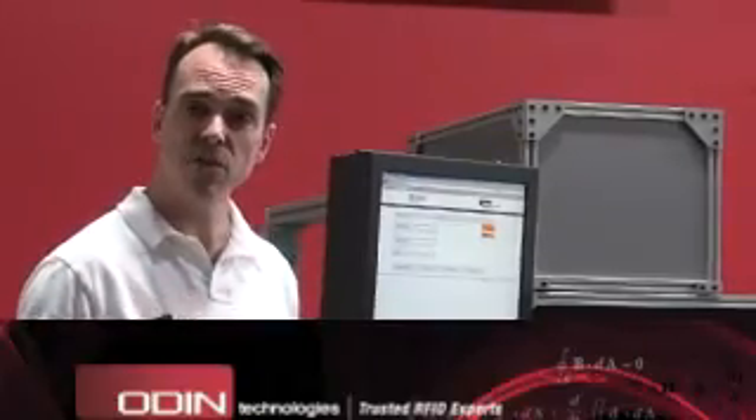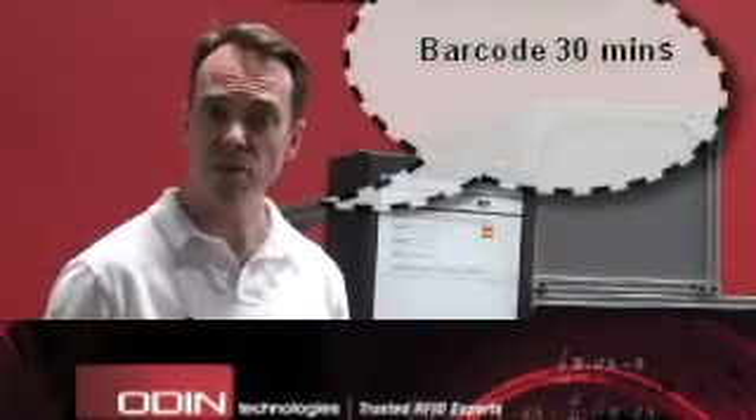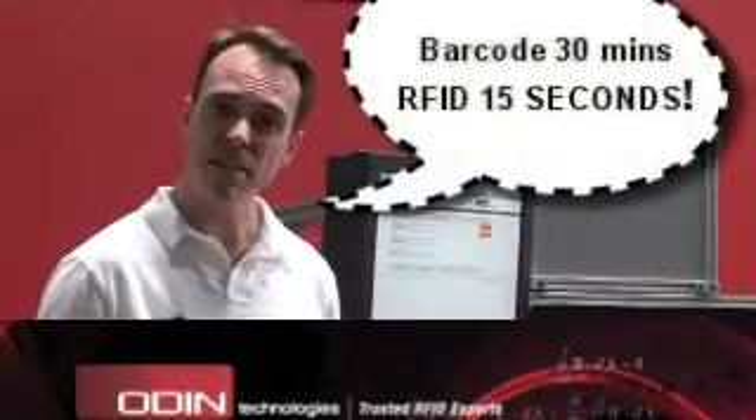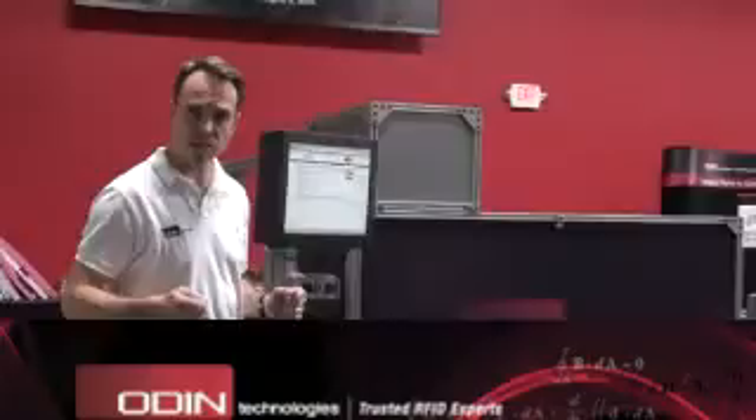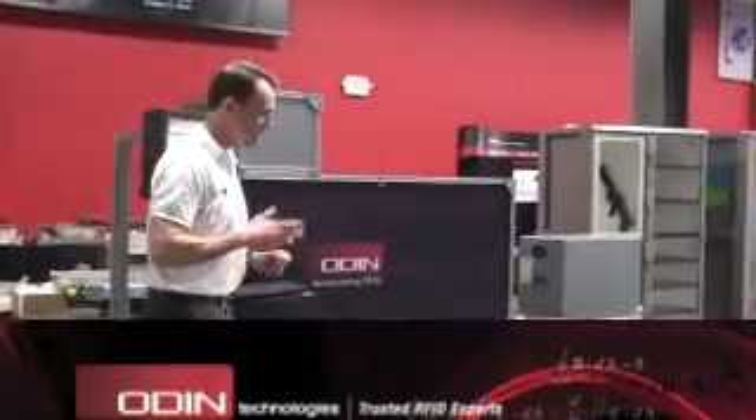We're talking about something that used to take 10 to 30 minutes per kit for check-in and shipping. Now we're talking about less than 15 seconds — a 12x improvement in profitability for each kit. All we have to do is say 'ship now,' enter the details, and it will automatically print a packing slip, which I can then place as a document inside the kit.